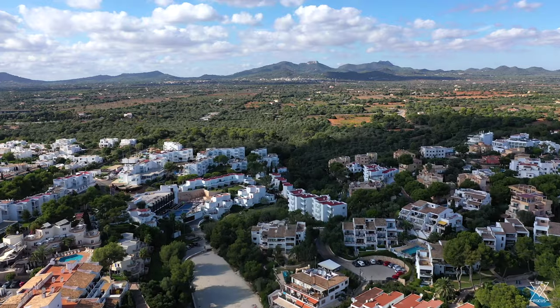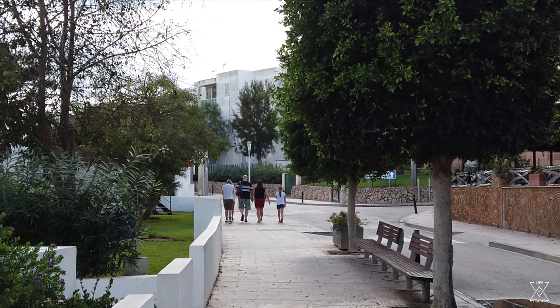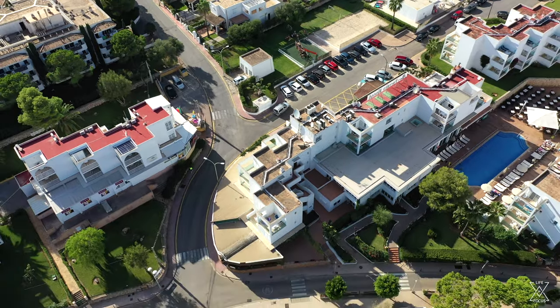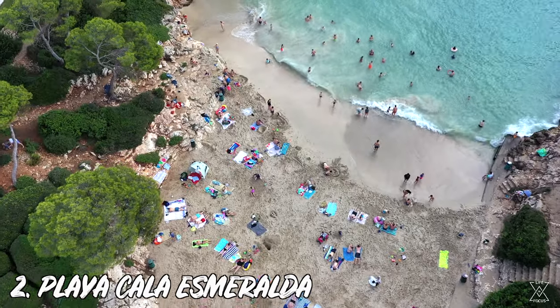We're on our way to the next spot in Cala d'Or. One of my favorite things about this place is you can basically walk to any of the different attractions around the city in about 10 minutes, maybe a little more for ones that are slightly further away — it's a very walkable town. Now we're at Playa Cala Esmeralda, which is supposed to be one of the prettiest beaches in Cala d'Or, so I'm really excited to check it out.